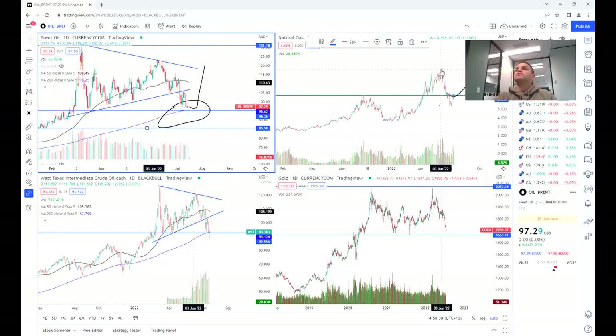Natural gas is also well off its peaks — almost 33% off — and gold is hanging at the bottom of the range as well. So we can see we've definitely got some opportunities to trade oil here, but it's just a bit of a wait and see before we enter those trades.